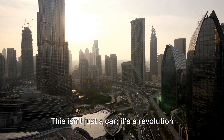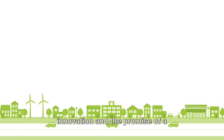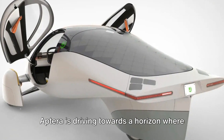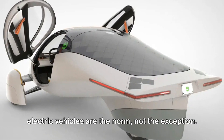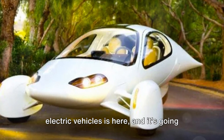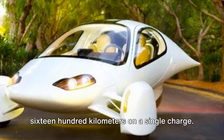This isn't just a car, it's a revolution on wheels. It's a testament to the power of innovation and the promise of a sustainable future. Aptera is driving towards a horizon where electric vehicles are the norm, not the exception. So buckle up, because the future of electric vehicles is here, and it's going 1,600 kilometers on a single charge.